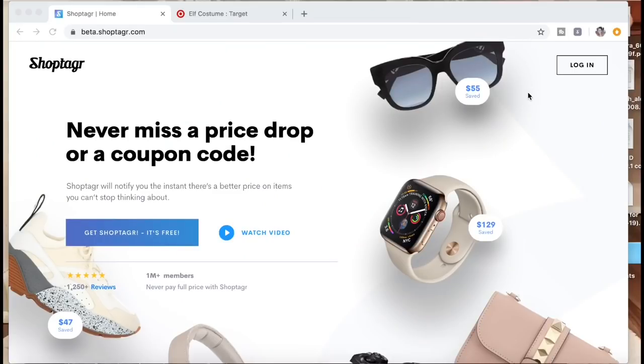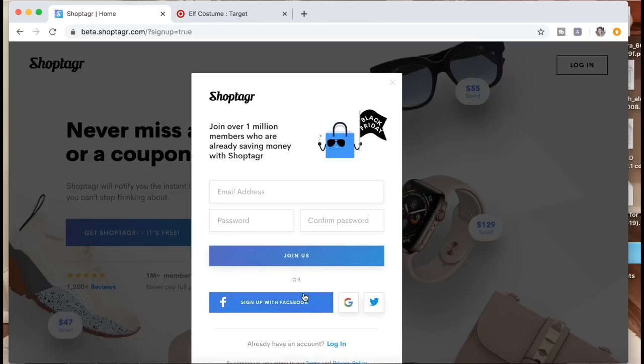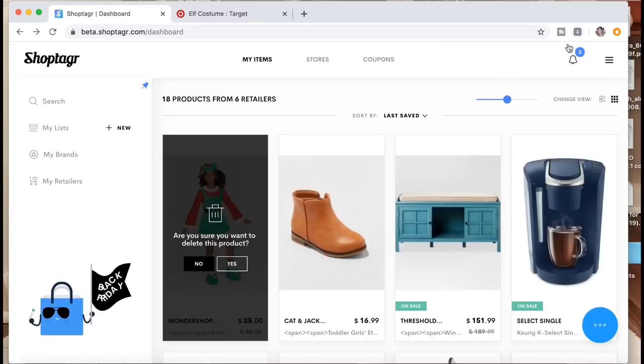Let me show you how to use ShopTagger so you can go ahead and enter this giveaway. On the ShopTagger website you're going to want to sign up. You'll see a button and you can sign up using Facebook or using your email, whatever you have. Once you get that you're going to get this little widget up top.